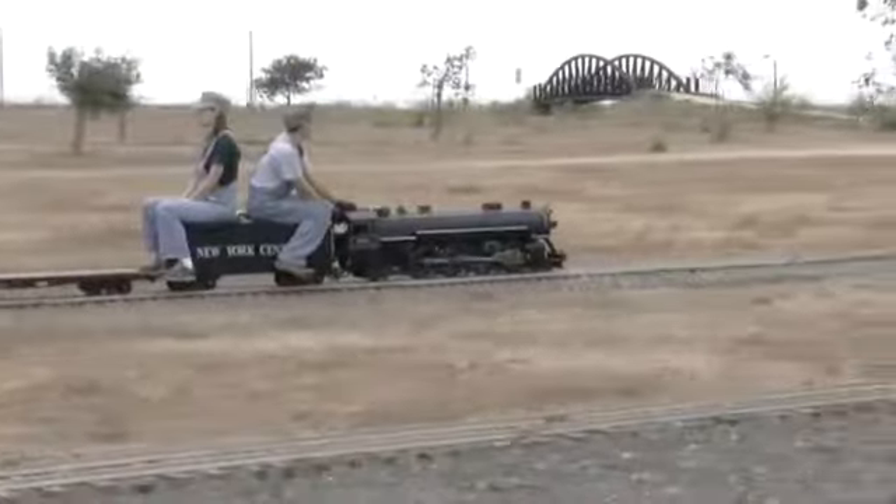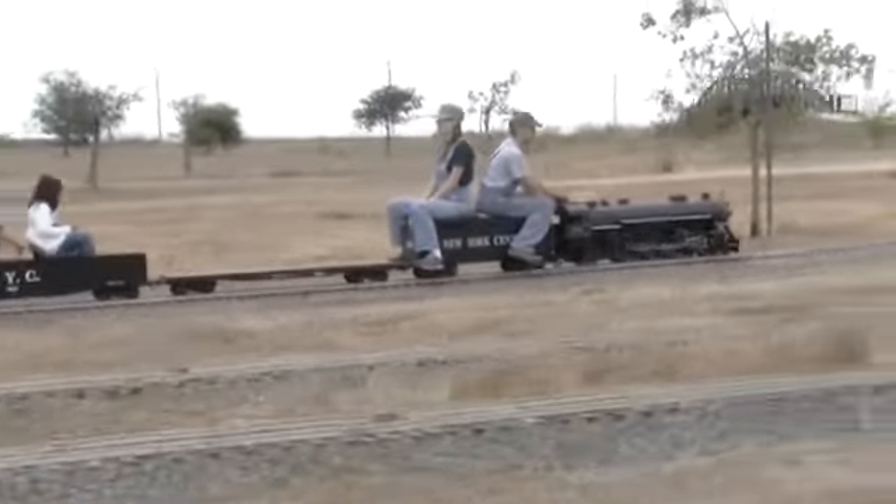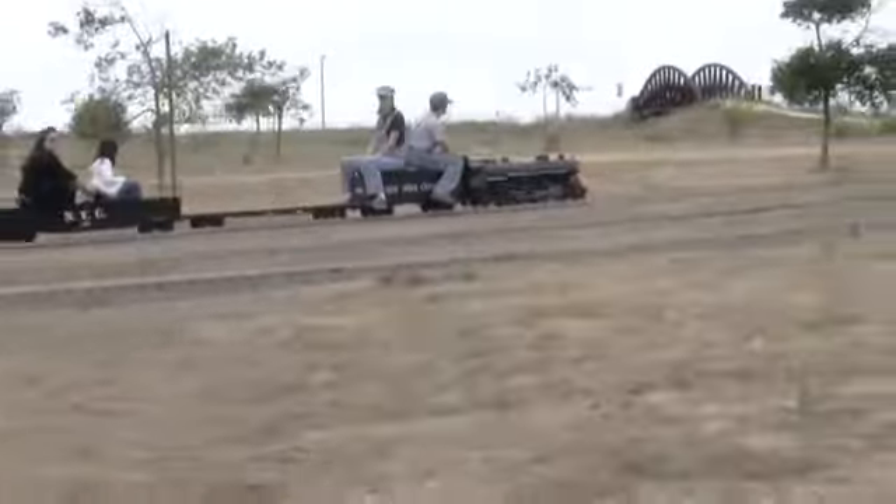All aboard. From the main line at the Mackerel Flats and Goat Hill Junction Railroad, this is Mark Eads reporting for ocregister.com.